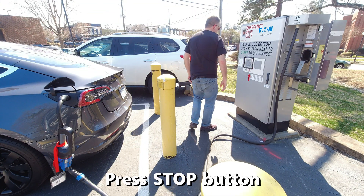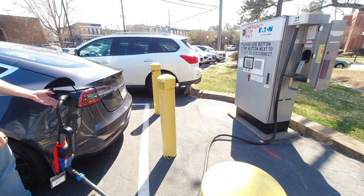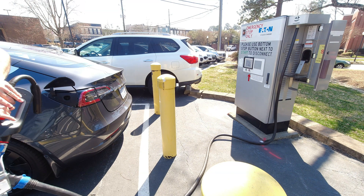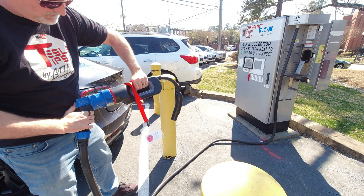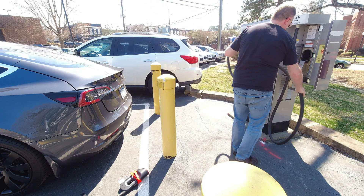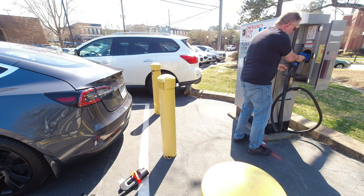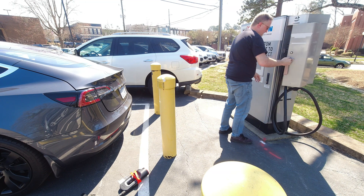When it is complete, press the stop button on the charging station and now I can unplug the cables from the car. Press the button at the end of the CHAdeMO plug and it releases the Tesla adapter. Don't forget to take your adapter with you. Also, be a kind person and wrap up the cable and hang it on the hook so it isn't laying on the ground. Close the door and you're done.